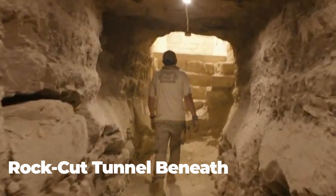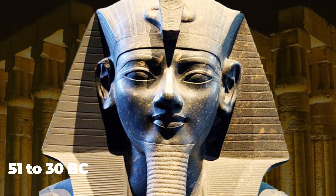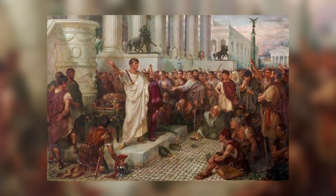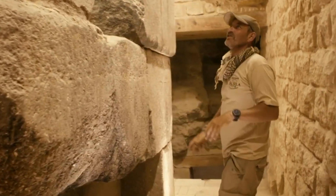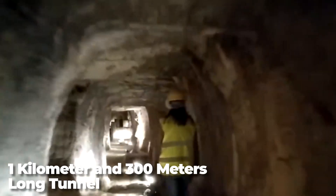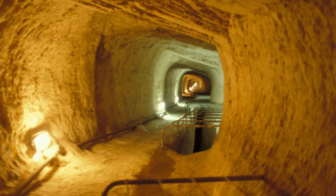Archaeologists have uncovered a rock-cut tunnel beneath the ancient Egyptian temple of Taposiris Magna, which may lead to Cleopatra's lost tomb. Cleopatra was the final Ptolemaic Egyptian pharaoh, ruling from 51 to 30 BC. She famously committed suicide after her husband, Roman General Mark Antony, committed suicide as well, and they are thought to have been buried together. Cleopatra's tomb has not been found, but archaeologists are close. Egypt's Ministry of Tourism and Antiquities described the discovery as a geometrical miracle, reporting a 1,305-meter-long tunnel lying 13 meters beneath the surface — similar to the Eupalinos tunnel on the Greek island of Samos, regarded as one of antiquity's engineering marvels.